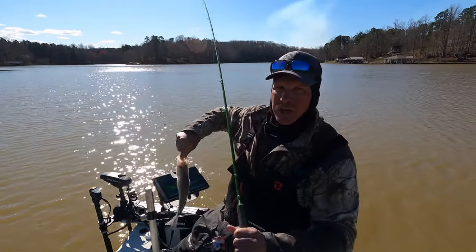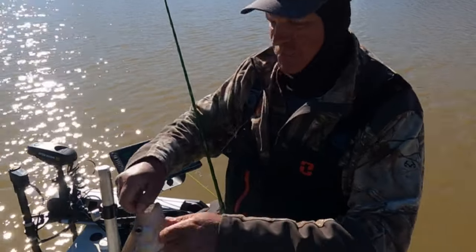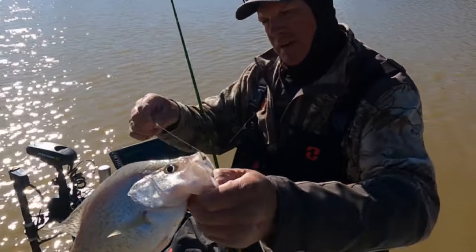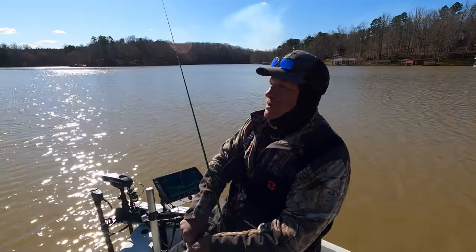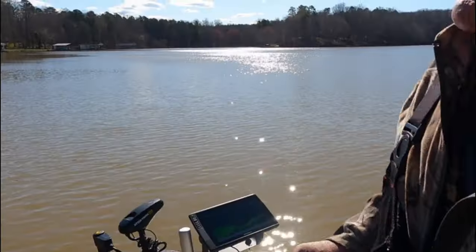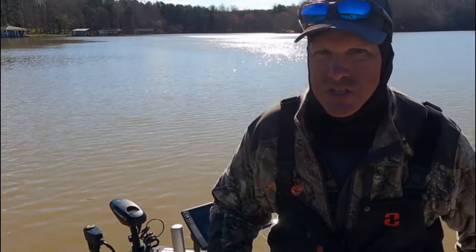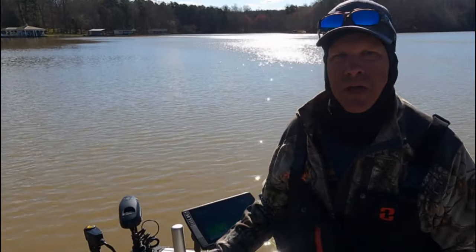Oh look at that pig! Look at that pig — good gracious, she's so full of eggs! That's some crappie fishing right there baby. She's a good fish — she's 13 and a quarter inches. Boom, pretty fish, let's turn her back.